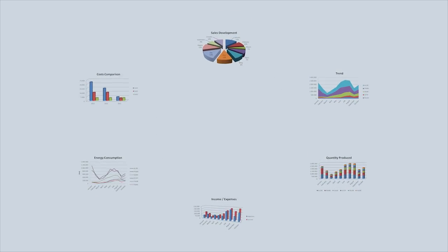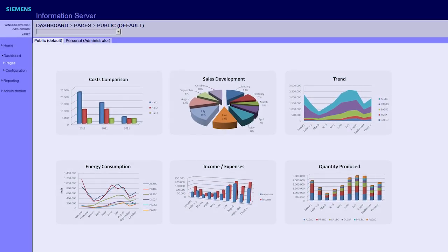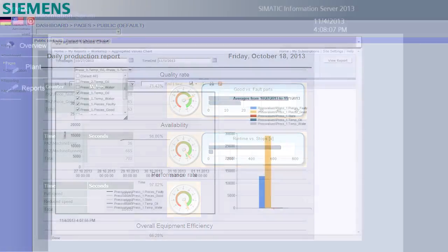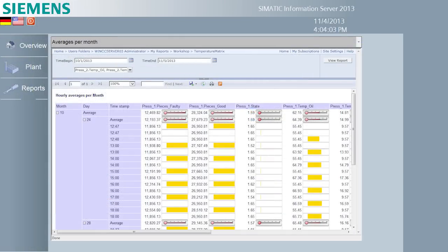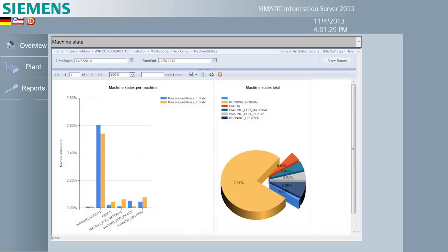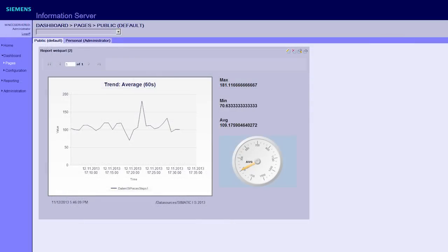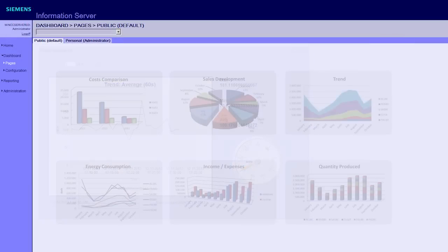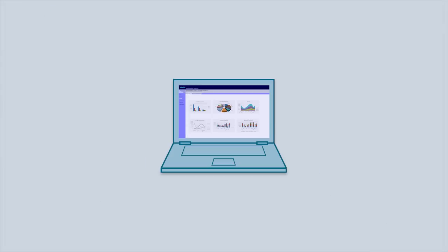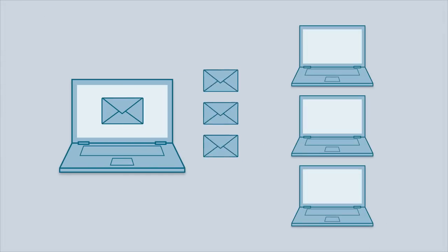With the Simatic WinCC and the Simatic Information Server, Siemens provides you with access to the entire history of your WinCC data, as well as web-based generation and provision of reports with standard tools like Excel and Word, and the automatic sending of reports via email.